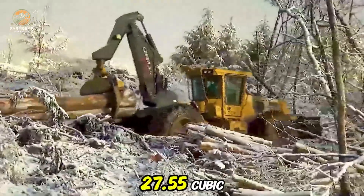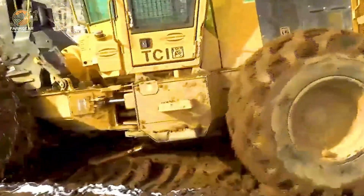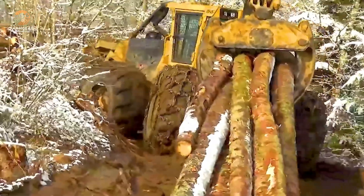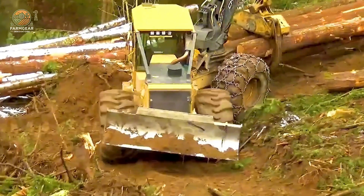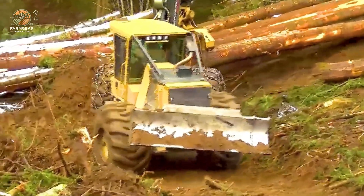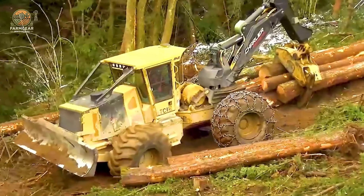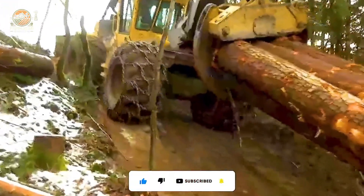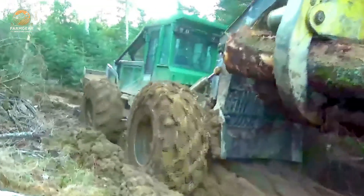Have you heard of the NO-174R? This machine has a pulling capacity of 27.5 cubic meters and can handle massive, heavy logs. Its powerful mechanical system and high-performance engine allow it to easily pull wood through challenging terrain, ensuring optimal work efficiency.